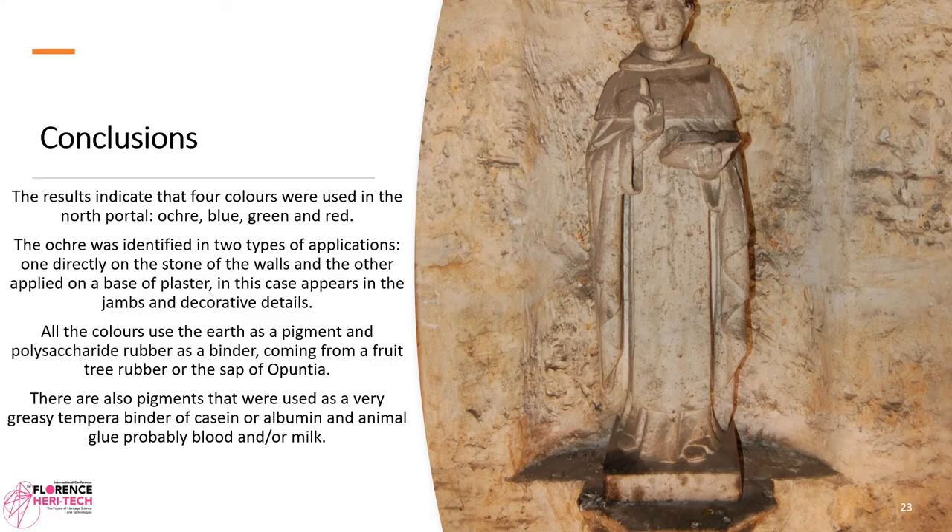Conclusions. The results indicate that four colors were used in the north portal: ochre, blue, green, and red. The ochre was identified in two applications — one directly on the stone of the walls and the other applied on a plaster base, appearing on the jambs and decorative details. All the colors used earth as pigment and a polysaturated rubber as binder, coming from a fruit tree rubber or the sap of Opuntia.